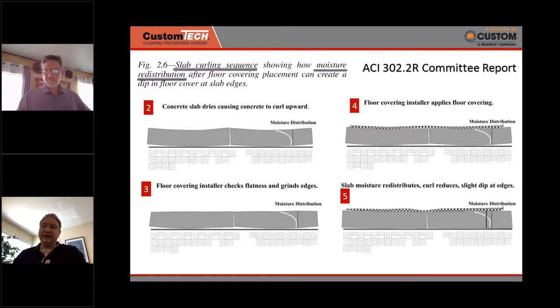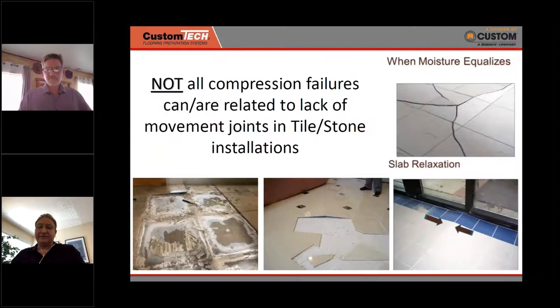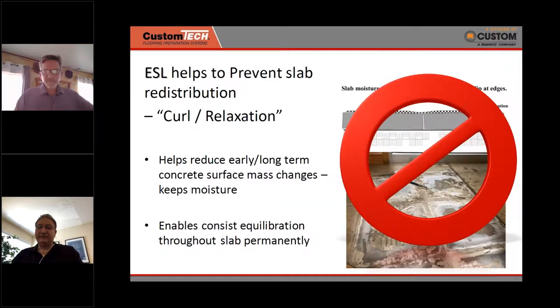What happens next is that moisture within the concrete equilibrates because something is covering it and the HVAC is on. The slab experiences what's called slab relaxation — the moisture levels equalize from bottom to top. The tile has only one place to go: up. Some slab relaxations are so severe that even with the recommended amount of movement joints, you may still have an issue. That's where early stage leveling comes in — to help avoid issues with curl relaxation.